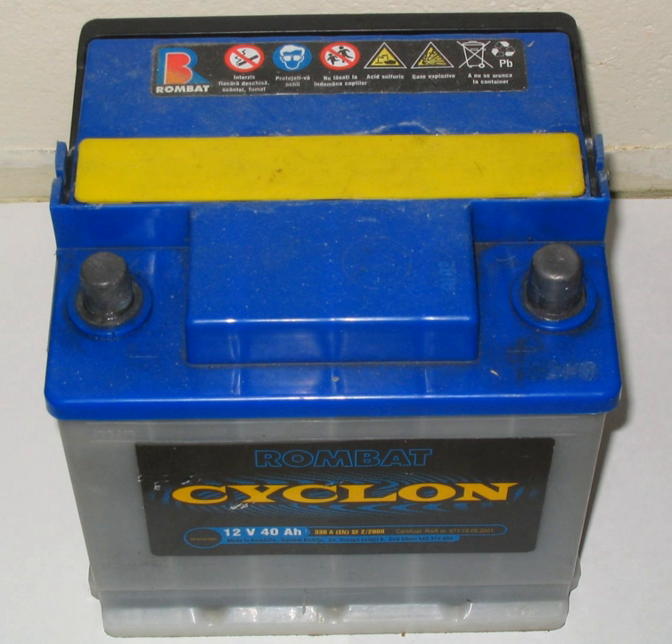Modern SLI batteries are lead acid type, using 6 series-connected cells to provide a nominal 12-volt system in most passenger vehicles and light trucks, or 12 cells for a 24-volt system in heavy trucks or earth-moving equipment.